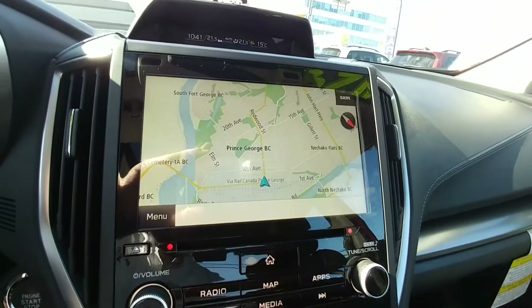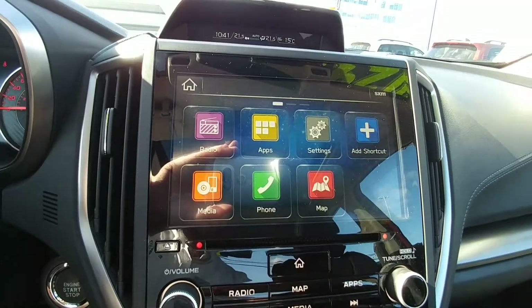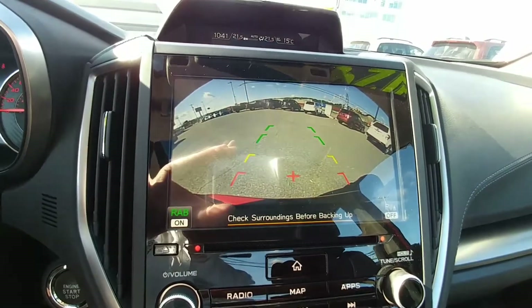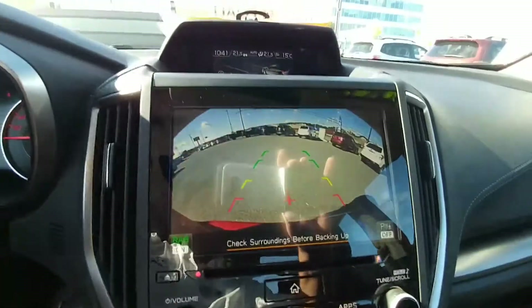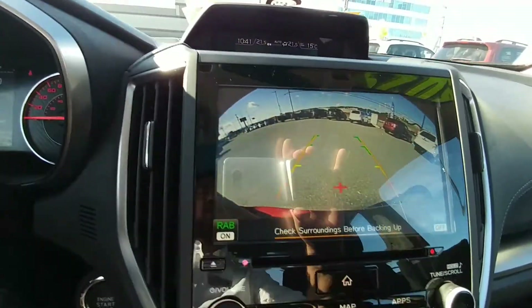Up here, our navigation screen — massive screen. Everything is controlled through the home screen here: your music, your radio, all that good stuff. Put it in reverse, backup camera automatically comes on, gives you the top of your bumper so you have something to relate to, and those lines change when you turn your steering wheel to show you where you'll end up.